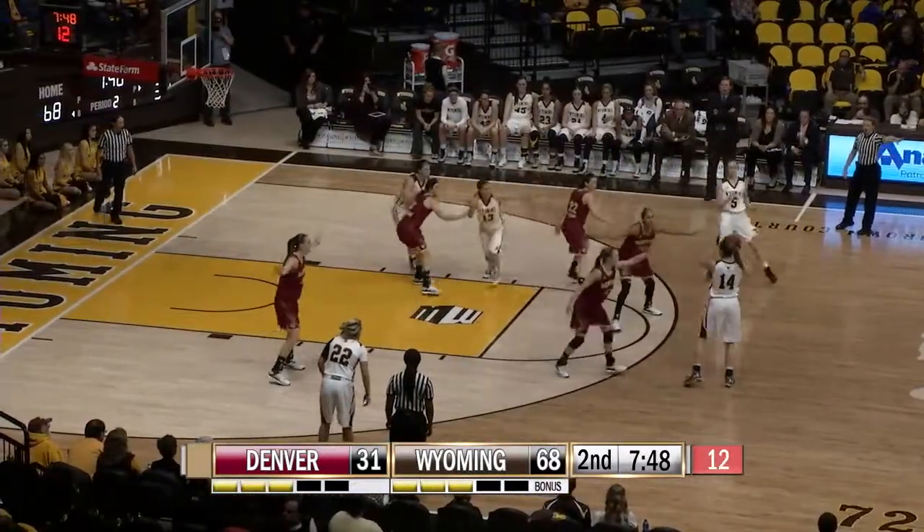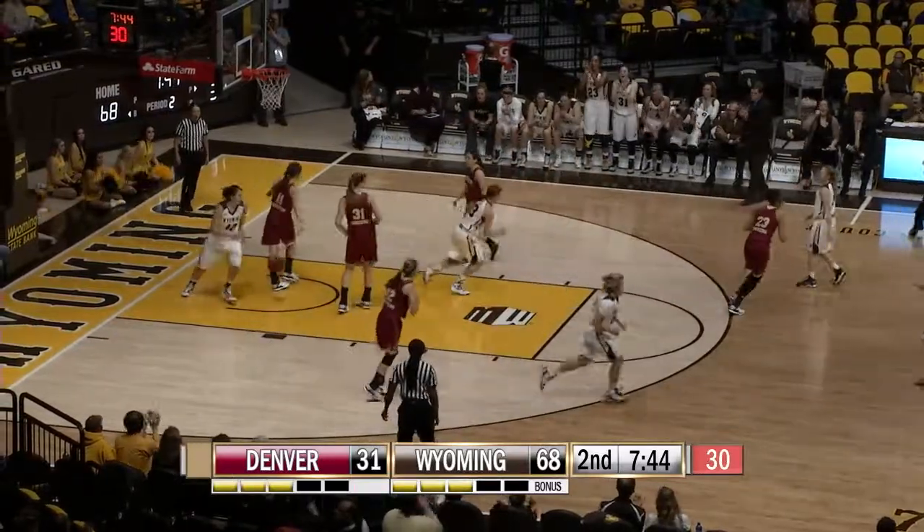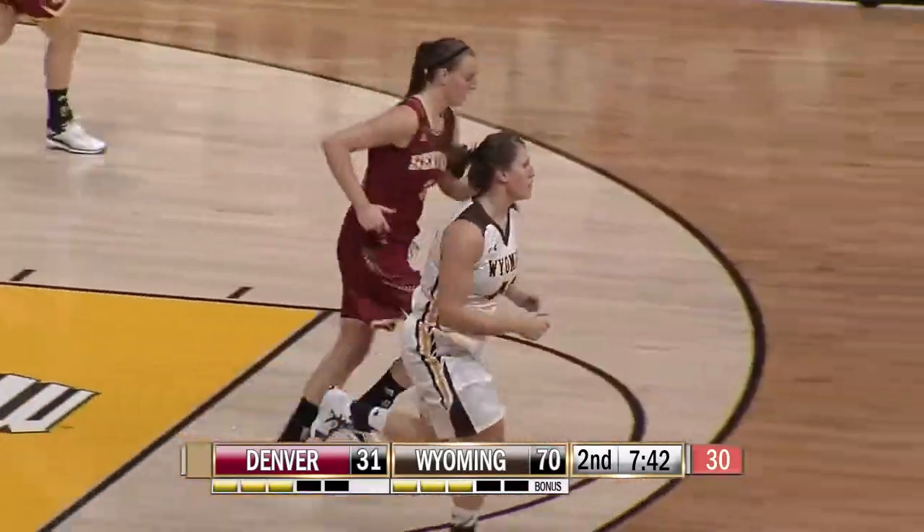Baker, looking in, nothing there — lob pass underneath, lay it up and in! Beautiful pass by Natalie!